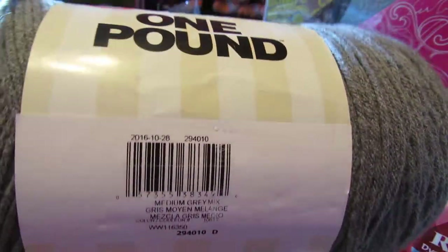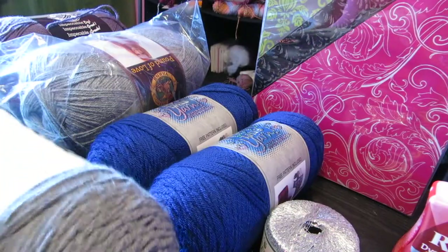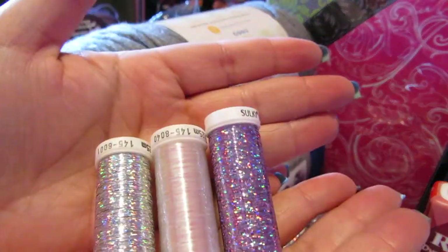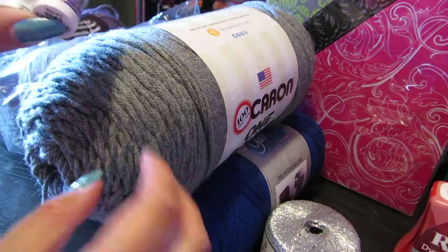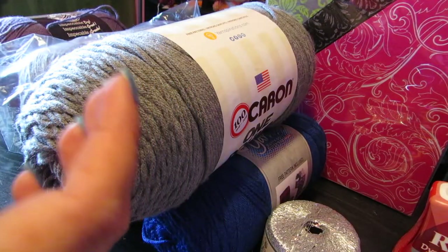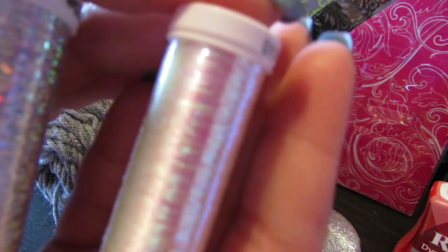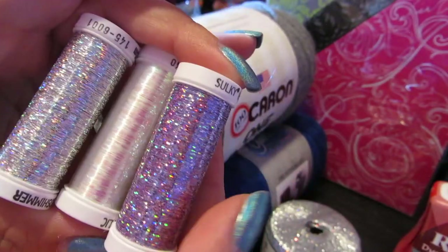From Joann's I got another gray skein — Caron One Pound in the color Medium Gray Mix, which is 812 yards, and it was also $10. I also got some shimmer threads, which you can pair with your yarn as you work them up to give any yarn a shimmer effect. You're probably not going to find a gray yarn with shimmer built in at the store, but you can always buy the thread from Joann's and add it yourself. I got three: lavender, opalescent, and silver.